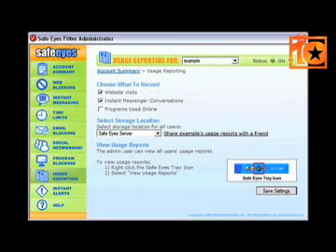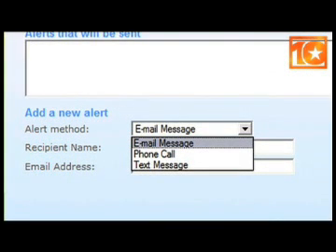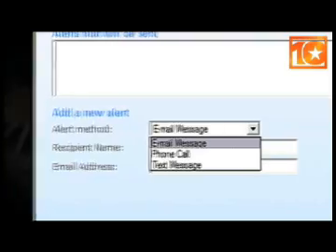You also get regular reports from SafeEyes about what the user is doing on the internet and the instant messaging chats they're having. If there is a serious problem, you can even get alerts when someone tries to access a particular banned site. You can get these alerts through email, text message, and telephone calls, so you can always be up to date with what the users are doing.